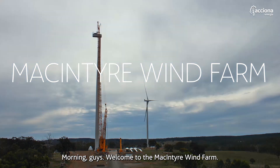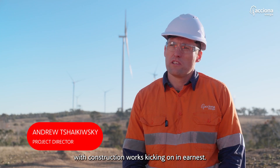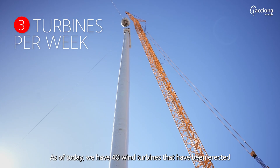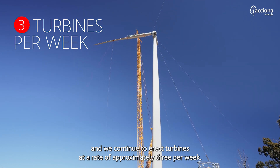Morning guys, welcome to the McIntyre wind farm. We've had a really productive couple of months with construction works kicking on in earnest. As of today we have 40 wind turbines that have been erected and we continue to erect turbines at a rate of approximately three per week.